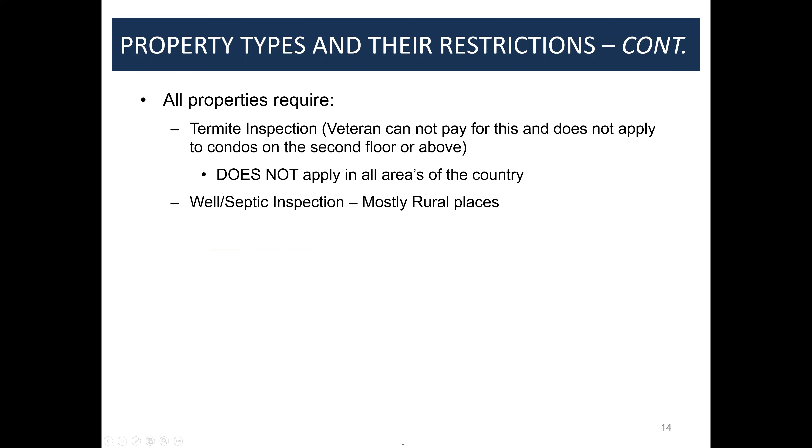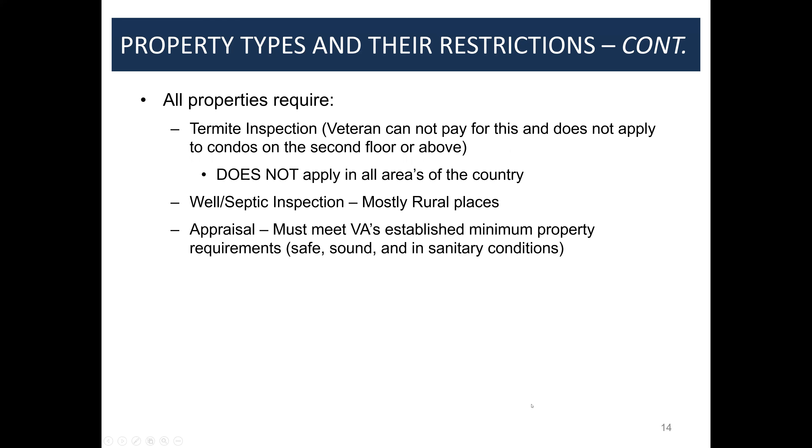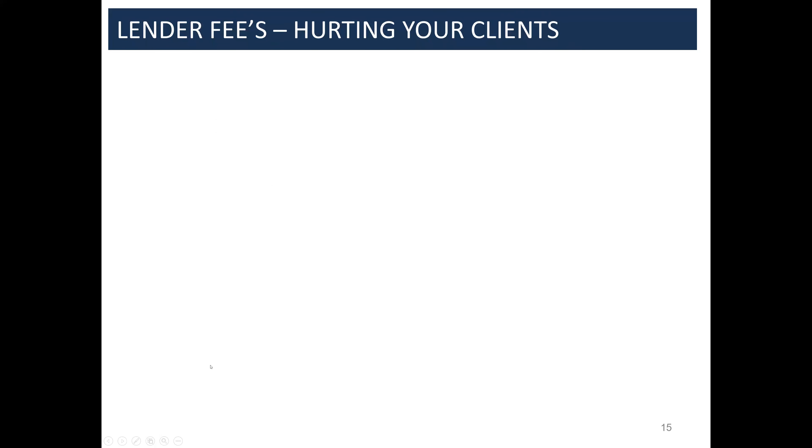In rural areas — outside the main DC, Maryland, Virginia corridor — you'll deal with well and septic, which the veteran does pay for. The appraisal must meet VA standards, which is different from a home inspection. People ask if they should send me the home inspection — please do not. The VA doesn't require it and it just creates unnecessary issues.